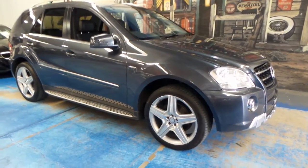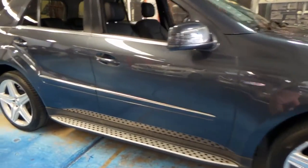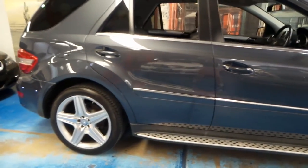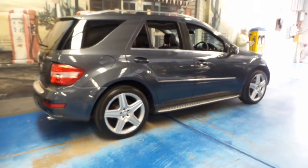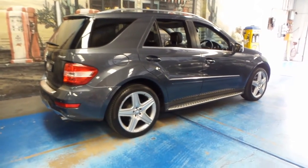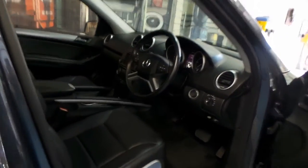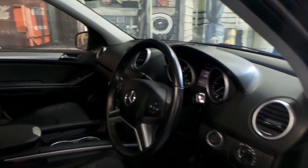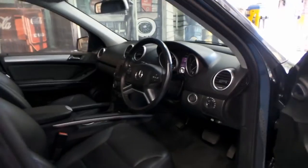Here we have a 2010 Mercedes-Benz ML350. This particular car is a CDI, so it has the 3 litre turbo diesel engine. It's the last of the W164 series. It's got Pirelli P0 tyres on it and comes in this beautiful dark grey colour with black interior. It's done 84,000 kilometres since new, and this car is in particularly good condition.